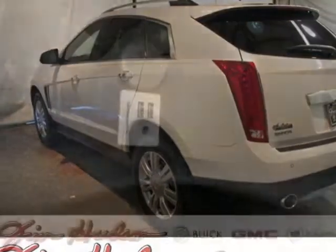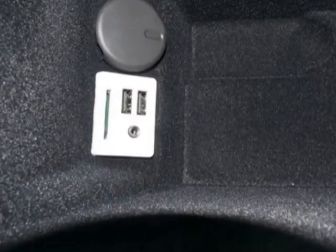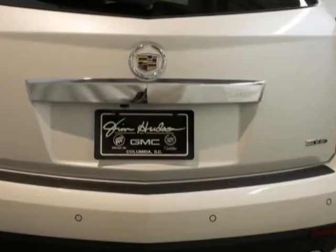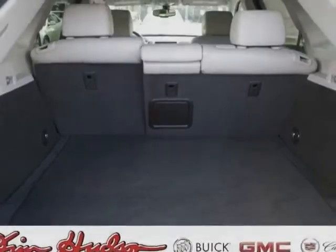Emissions meet federal requirements. Engine: 3.6 LCD DOHC VVT with E85 flex fuel, gas-ethanol capability. Transmission: 6-speed automatic FWD-6T70.